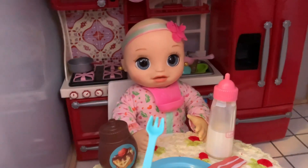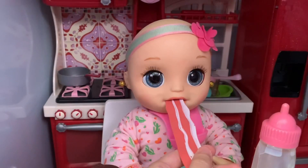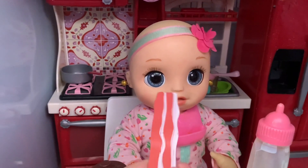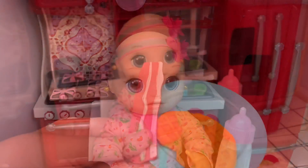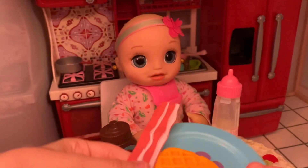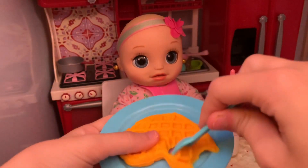Mmm, yeah, it's so yummy. Now why don't you try some bacon? Here you go. You don't like it? No, I don't like bacon. It looks like Lila doesn't like bacon, but that's okay — at least she tried something new. I'm going to keep feeding her some of her waffle.